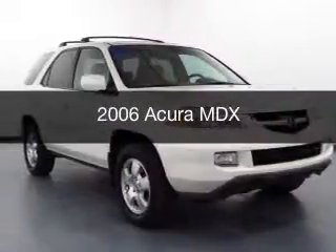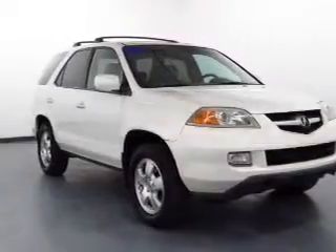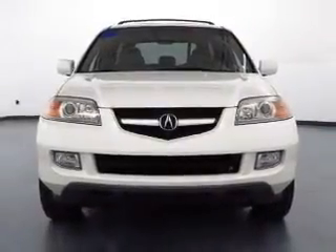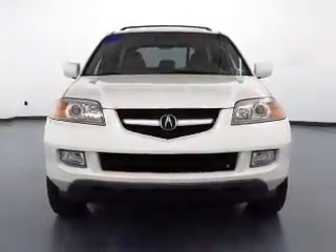This is a used 2006 Acura MDX. It's powered by 4-wheel drive, a 3.5-liter, 6-cylinder engine, and a 5-speed automatic transmission.